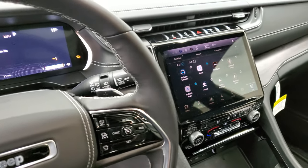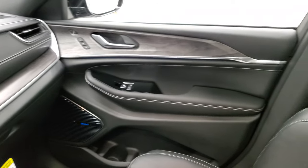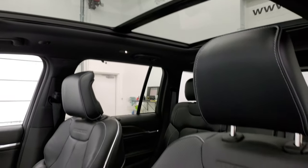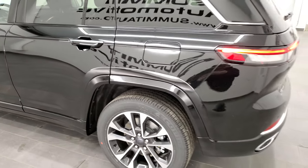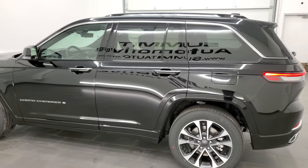I'll just quickly show you the interior in the front. This is going to be just like a Grand Cherokee L. This particular one is the Overland and it does have the panel roof. That's the quick walk around and hope you enjoyed the video. Remember, if you want to check out the full walk around, it's about 16 minutes long — you can check that out in the upper right hand part of the screen.